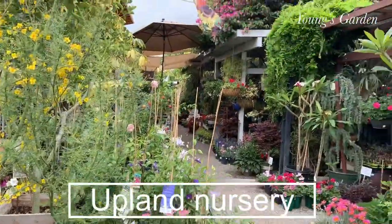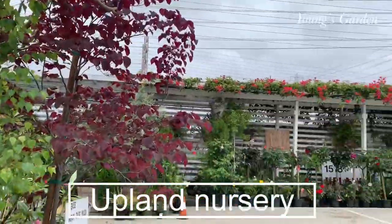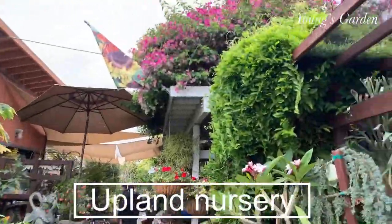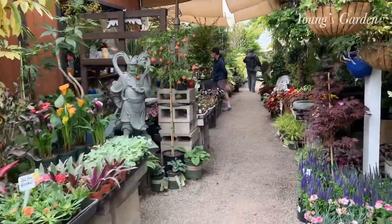Hi, family and friends. Welcome back to Young's Garden. Guess where I'm at? I'm at Upland Nursery in Orange, California, and I'm here to check out their fruit trees.